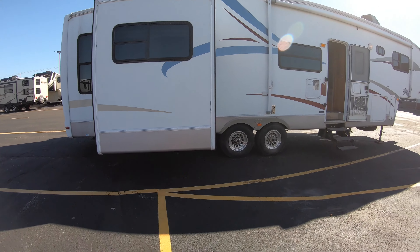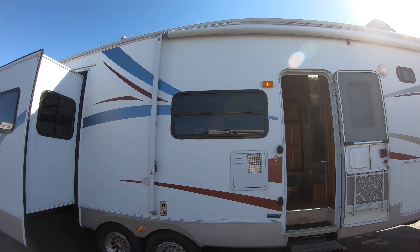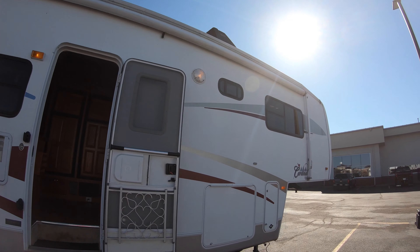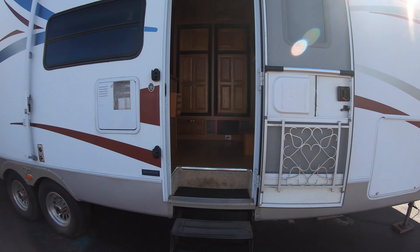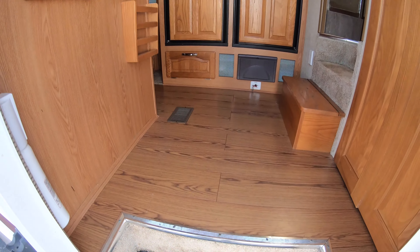Probably the most exciting part is when we get inside on this one. The awning was replaced in 2009 and barely ever used — the fabric is probably about as fresh as it can be. Walking up inside the unit here.